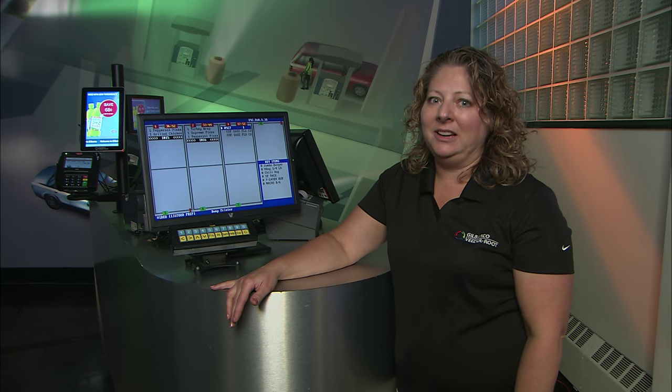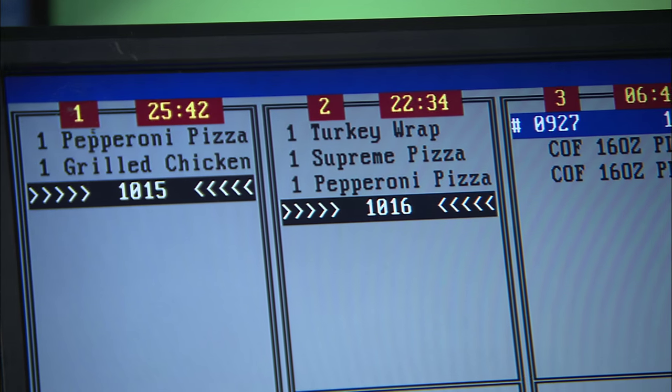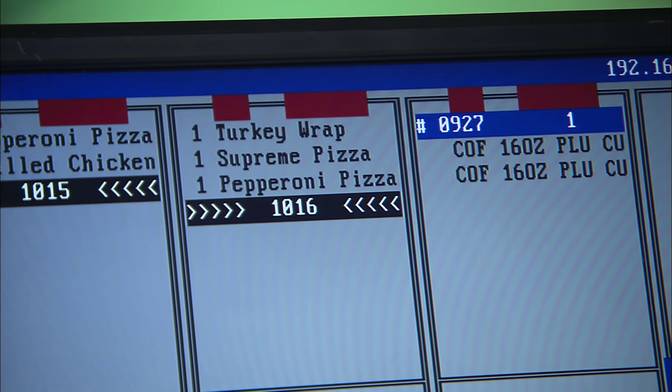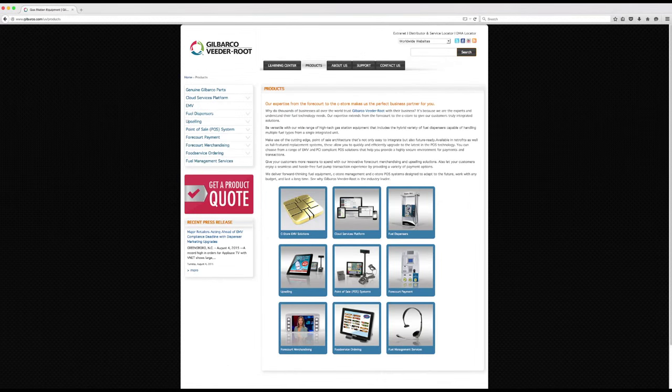Once the order is complete on the forecourt, the items automatically appear on the kitchen system inside the store, where staff can then prepare the items and have it ready for the customers when they come in to complete their purchase. For more information on this and our other products, please visit us at www.gilbarco.com.